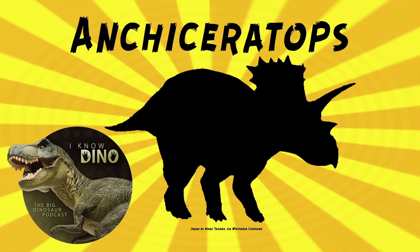Ancyceratops ornatus, the species, lasted about one and a half to two million years. For comparison, Triceratops horridus lasted about one and a half million years, and Pentaceratops sternbergii about two and a half million years. But in the Dinosaur Park Formation where Ancyceratops was found, most species only lasted about 700,000 years. Ancyceratops seems to have lasted longer, possibly because there was less dinosaur diversity and competition for food, or because the shrinking Western Interior Seaway reduced habitat fragmentation.